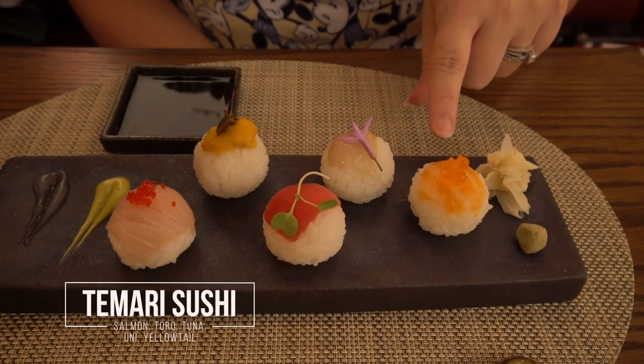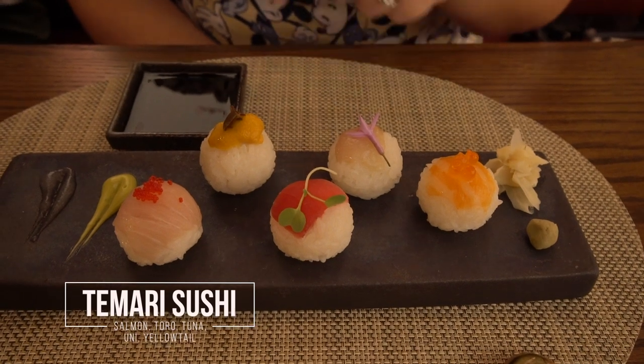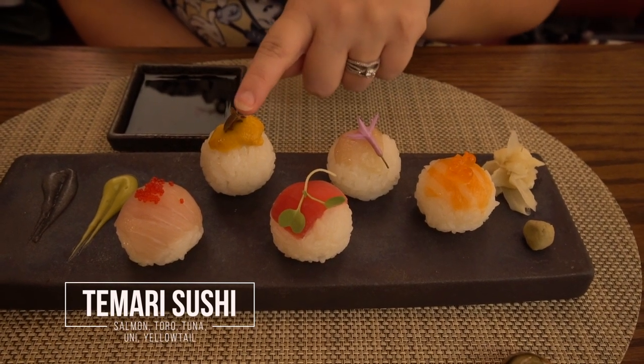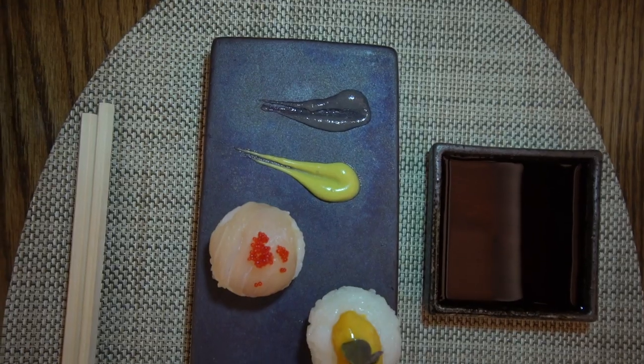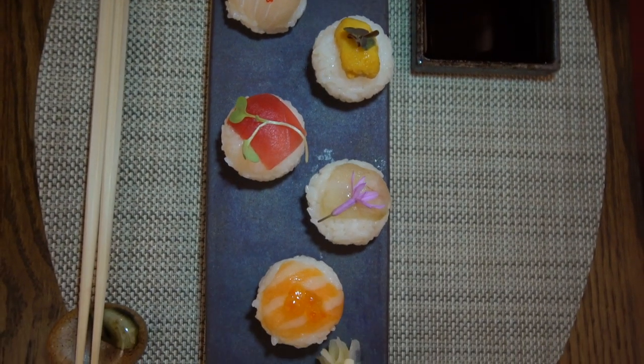Our second course has arrived and it is sushi. We have salmon, then toro which is a fatty tuna, then regular tuna, then uni which is sea urchin, and then yellowtail with roe on top. There are two sauces — a leek puree and another puree which has wasabi in it, but it's actually not spicy, just infused with wasabi flavor. We're really excited to try this.